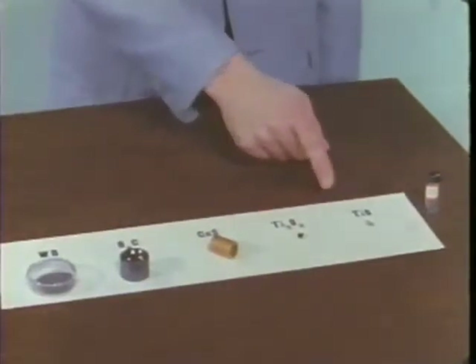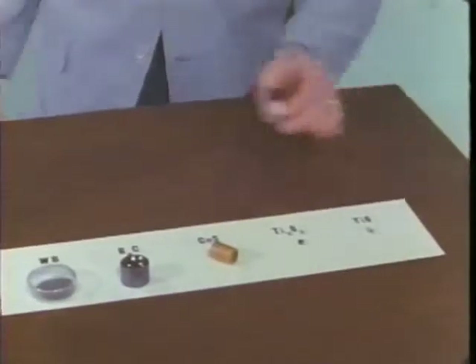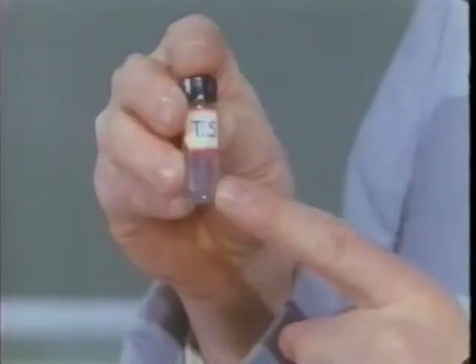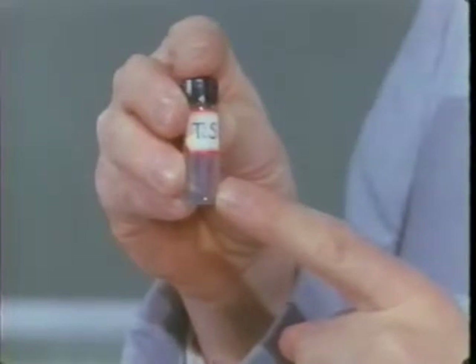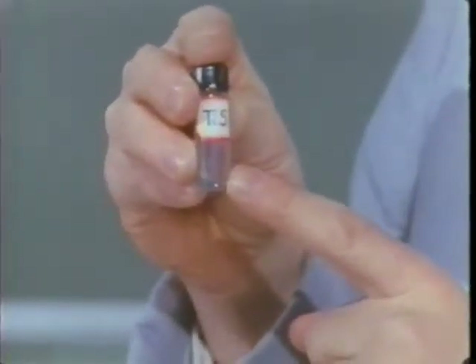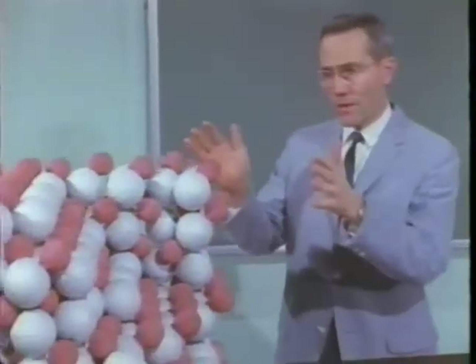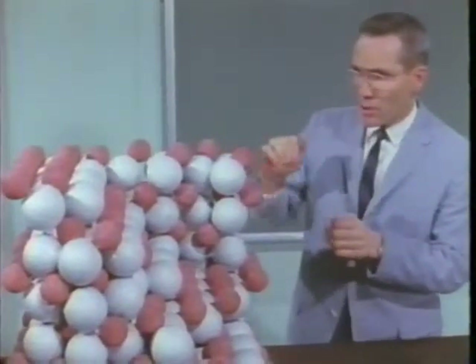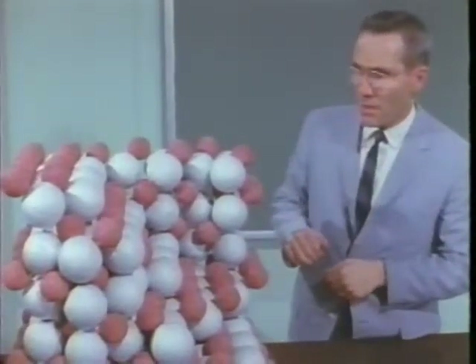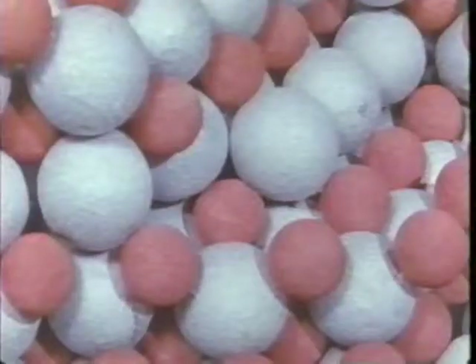One of the researchers in this field is Professor Paul Gillis. Let me try to give you an idea of how our research proceeds. Here is a high-melting substance on which Dr. Hugo Franzen and I are working — it is titanium monosulfide. It is prepared by heating together powdered titanium and powdered sulfur. Its structure, as obtained from X-ray diffraction studies, is shown by this model.